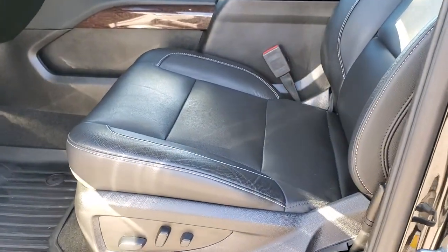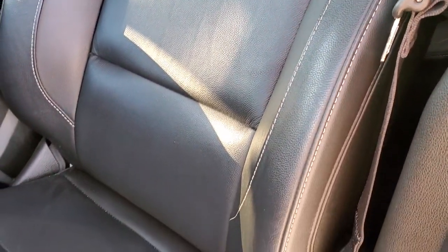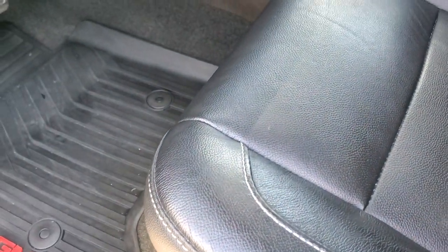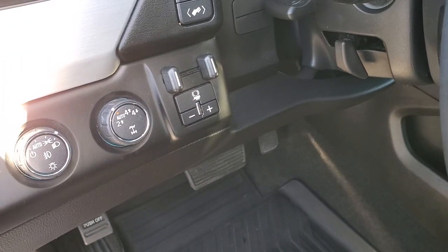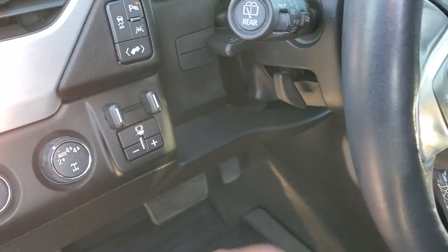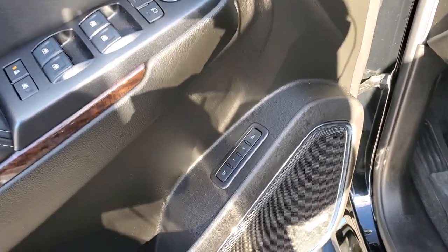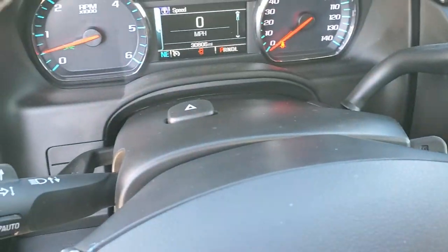Inside, the SLT package gives you the black leather interior. There are no rips or tears on the seats — really nice condition. Both front seats are power and heated. You get all-weather floor mats throughout, auto headlamps, four-wheel drive, factory brake controller, power pedals, stability control, lane departure warning, tilt and telescopic steering wheel, power windows, power locks, power mirrors, memory driver's seat, and a Bose sound system.